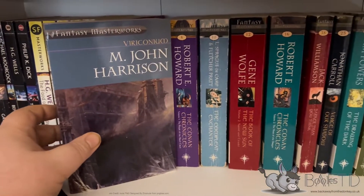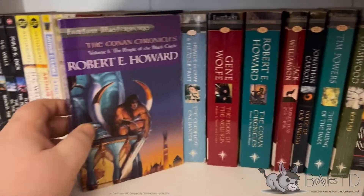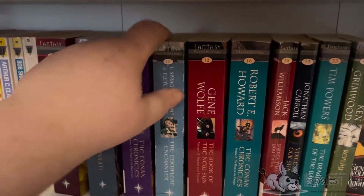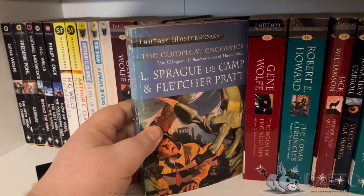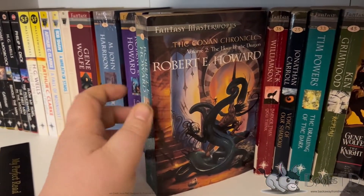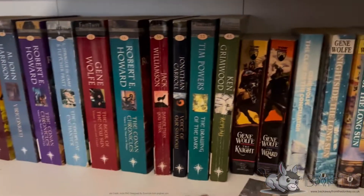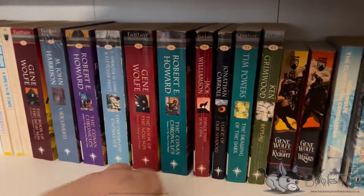Then we've got M. John Harrison's Viriconium - everyone should read that. Obviously Conan. And The Complete Enchanter by Sprague de Camp and Fletcher Pratt, which is great as well. The second volume of the Conan books, and I think these two collections are the complete works of Robert E. Howard's Conan, but I could be wrong - you might have to ask Michael K. Vaughan because he's more up on that sort of thing.